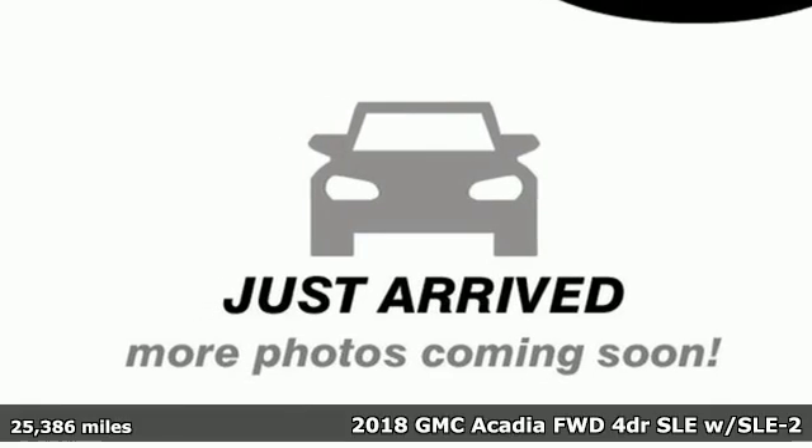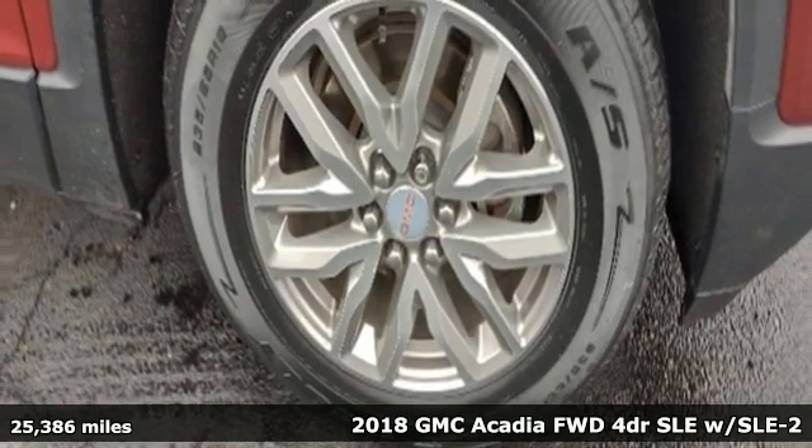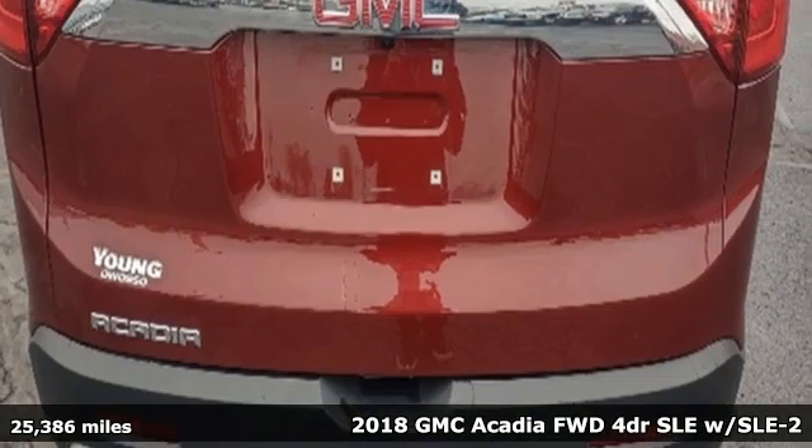Here's a 2018 GMC Acadia. With style, safety, and space, it's ready to accommodate all your needs.